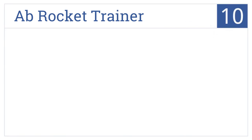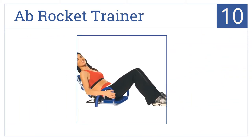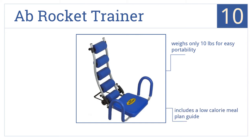Starting off our list at number 10, the Ab Rocket Trainer offers quick results with only 5-minute-a-day workouts and features rolling cushions that provide a gentle massage while performing crunches. It weighs only 10 pounds for easy portability and includes a low-calorie meal plan guide. However, it doesn't work well for taller people.